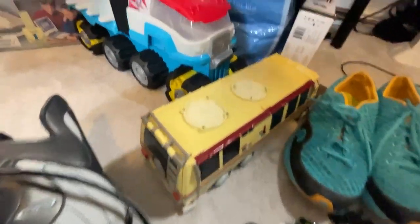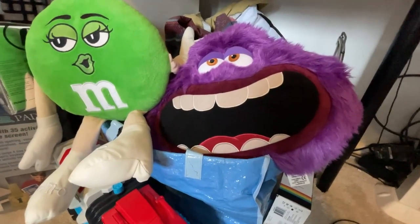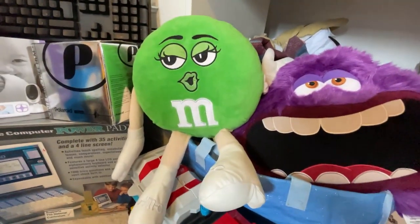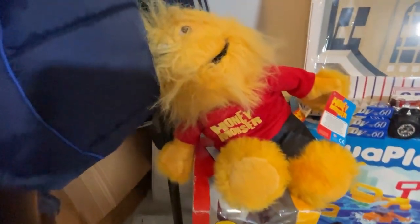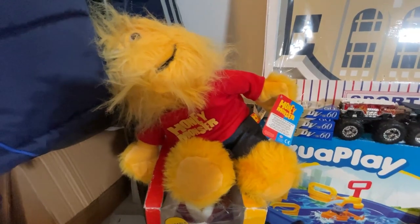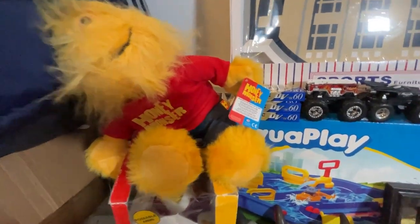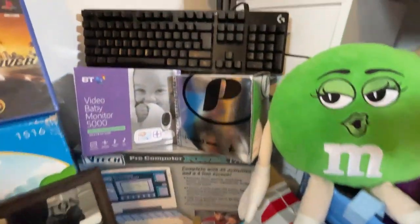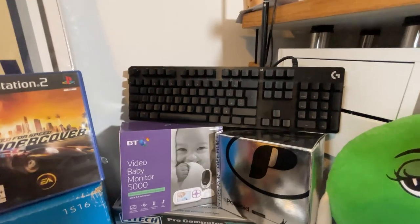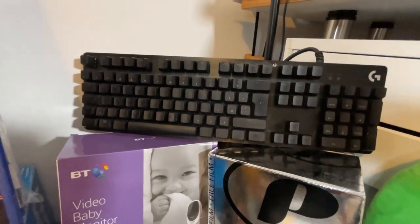We've got two plush — a Monsters Inc or Monsters University one, and then the green M&M woman from M&M World. We've also got a Honey Monster plush — it's from PMS, an amusement-only prize, new with tags. Pretty cool.